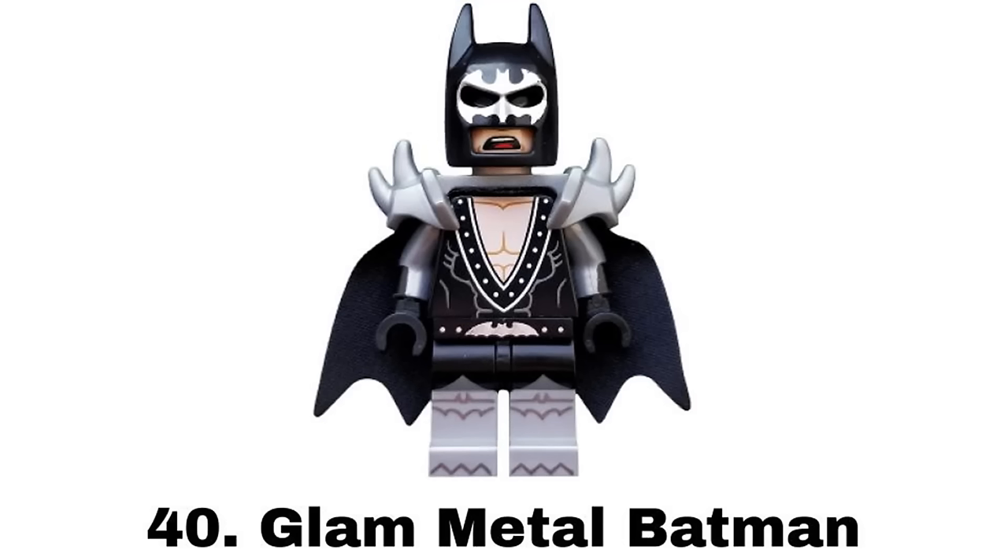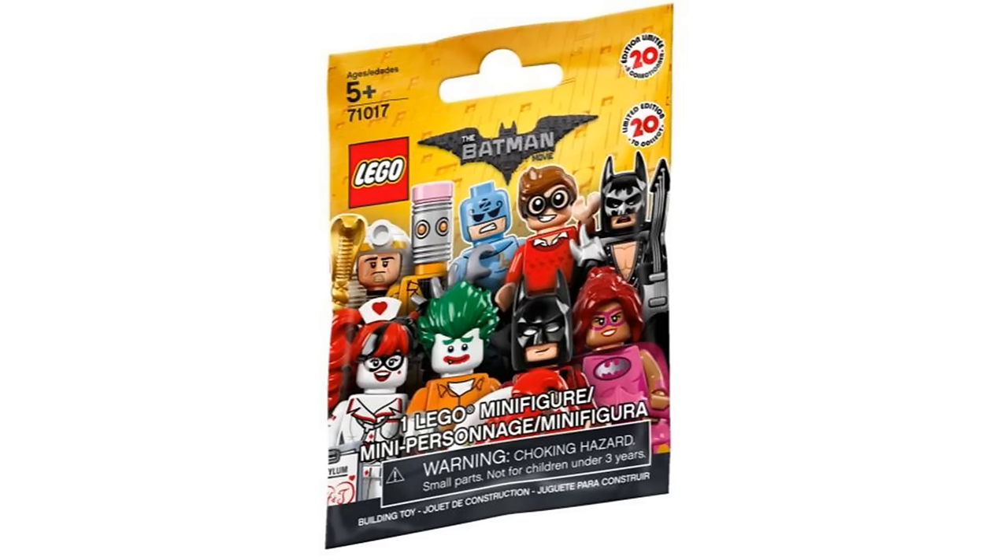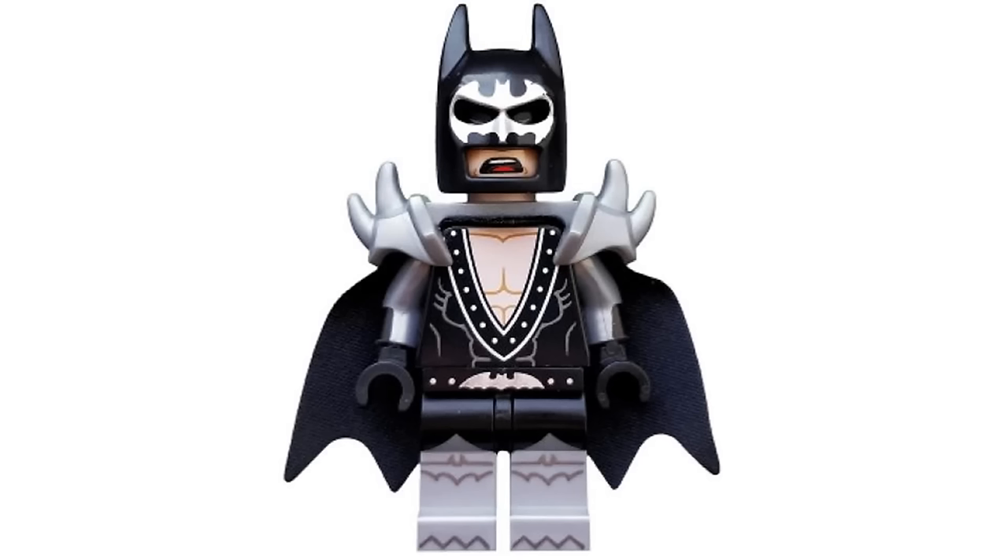Number 40 is Glam Metal Batman from the LEGO Batman Movie Collectible Minifigures Series 1 in 2017. I love the black and silver design with the shoulder pads and the Bat logo over the eyes. It makes for a pretty awesome look and another neat idea.